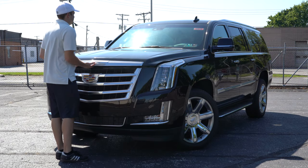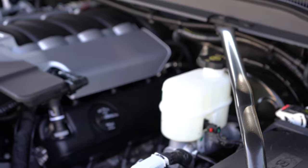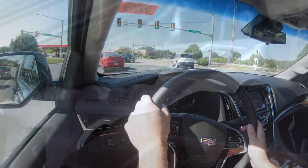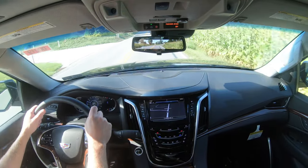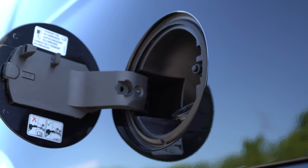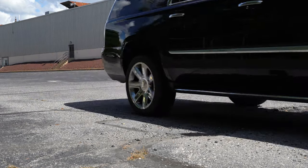Regardless of trim level, the powertrain on the 2020 Escalade is the same. Powering this beast is a 6.2-liter V8 putting out 420 horsepower at 5,600 RPM and 460 lb-ft of torque at 4,100 RPM. Power is sent to the rear or all wheels through Cadillac's four-wheel drive system via a 10-speed automatic. Fuel economy is 14 city and 23 highway for rear-wheel drive.